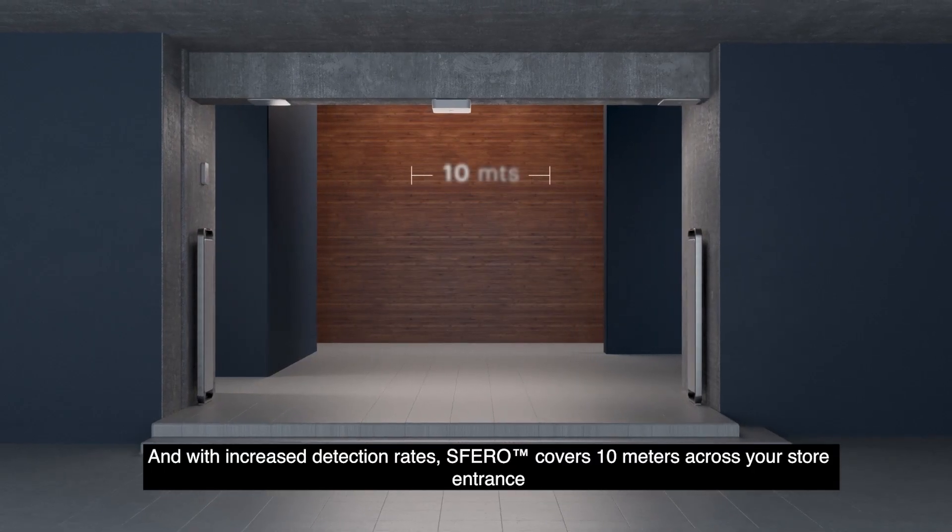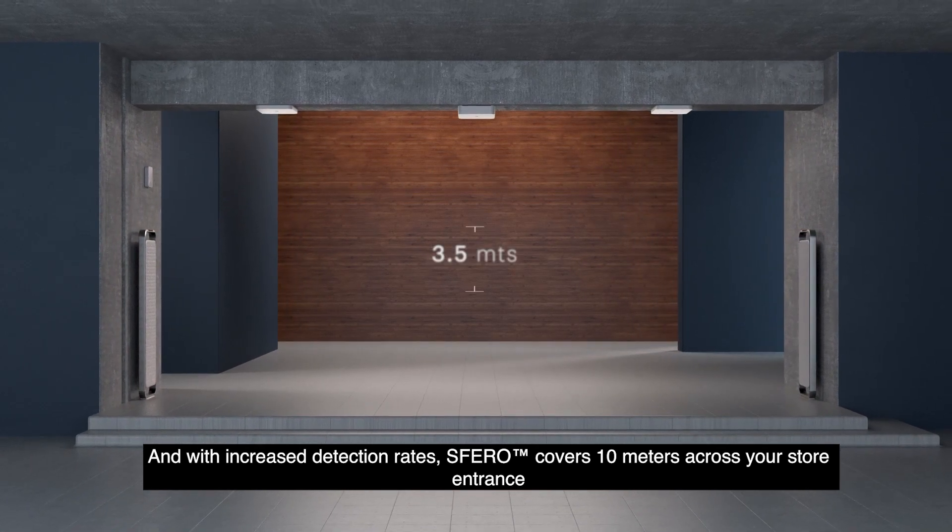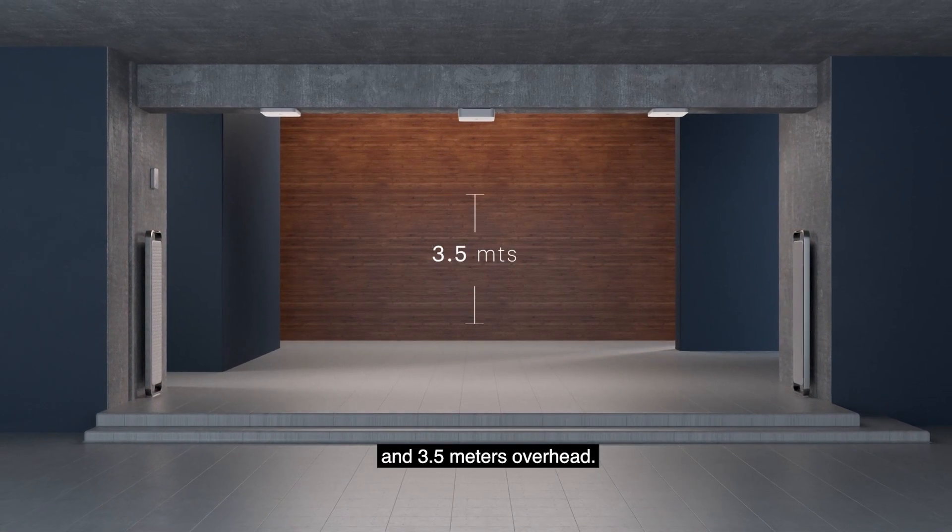With increased detection rates, Sphero covers 10 meters across your store entrance and 3.5 meters overhead.